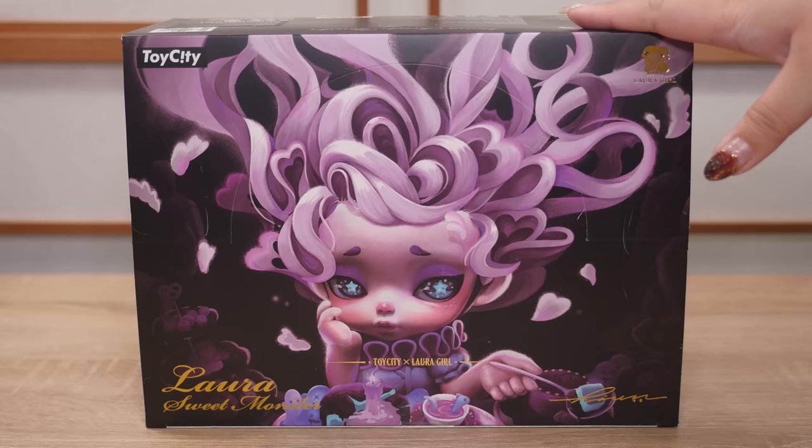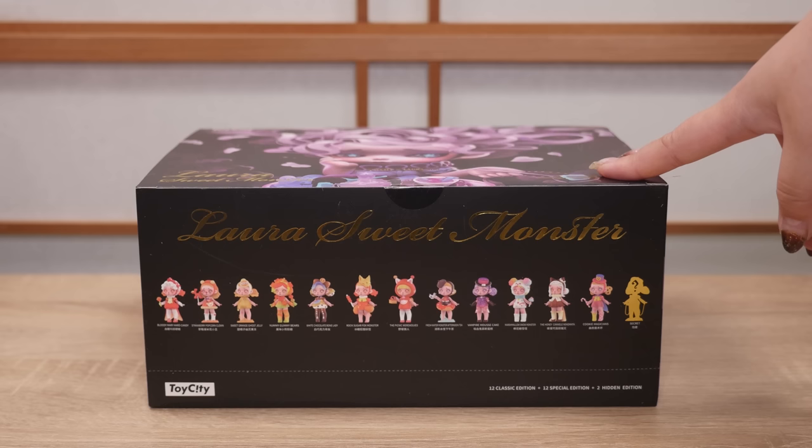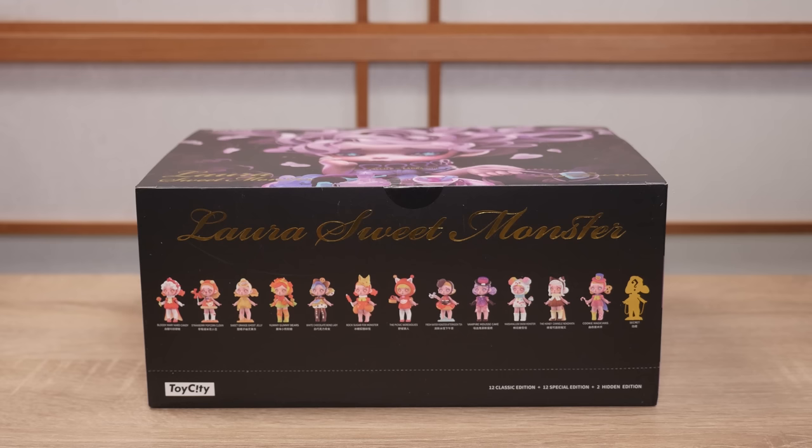There are 12 figures in this box, and there are 12 different designs, and a secret, like most art toy figures. But the interesting thing about this set is that there are 12 more designs. So there is a day version and a nighttime version, and I must say I love the nighttime version. The colors are very, very me — it's my aesthetic. The day version is still stunning.